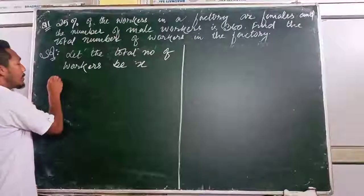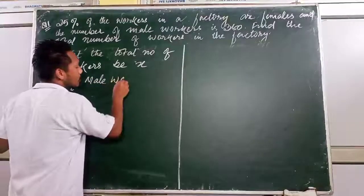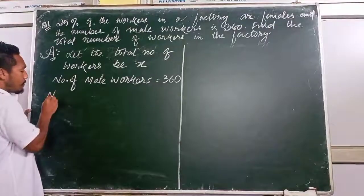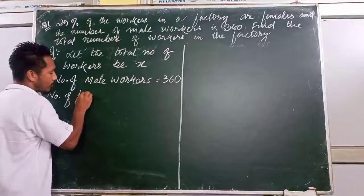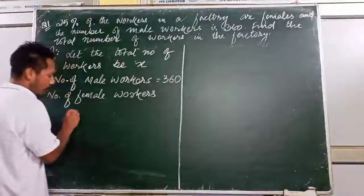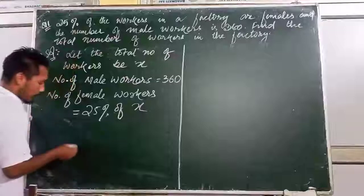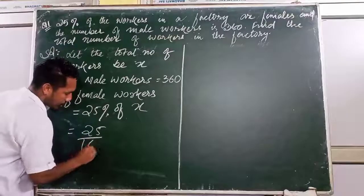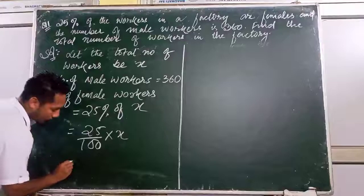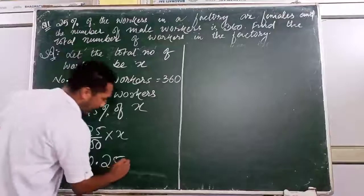The number of male walkers is already given as 360. The number of female walkers is given in the form of a percentage — female walkers equals 25% of total walkers, which is 25 divided by 100, into X. So female walkers = 0.25X.